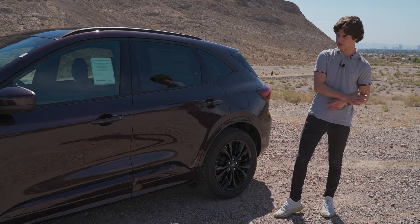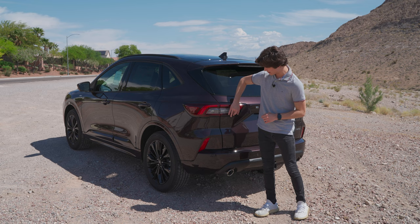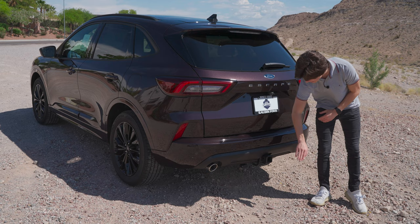Moving on to the back of the 2023 Escape, not much has changed from the previous version other than the taillights — on the bottom you do have red LED lighting that you didn't used to have before. This one also has the Class 2 trailer tow package, as you can tell by the tow hitch down here.